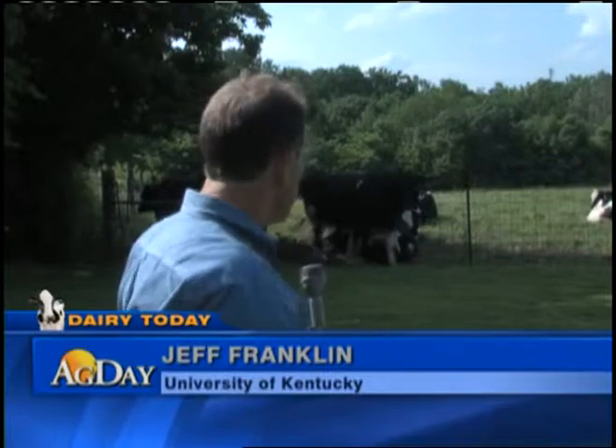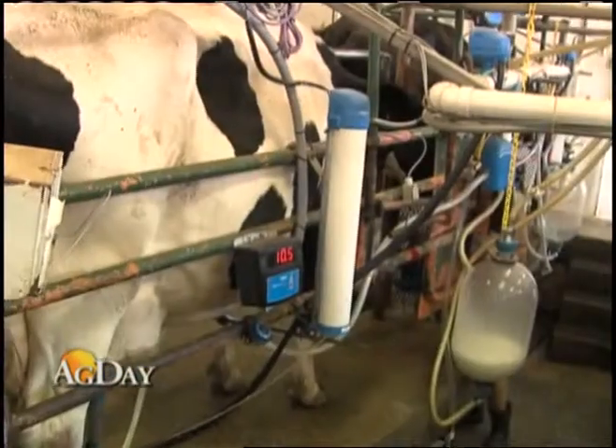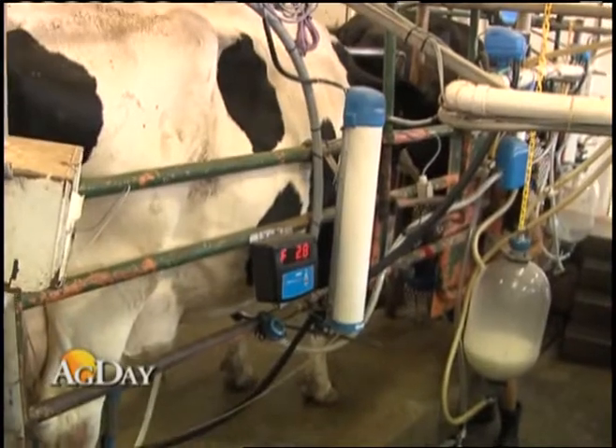The research with the new technology that Dr. Bewley is conducting with these cows here at the UK Dairy will continue for a couple of years, with the hopes that it will benefit the dairy farmer in Kentucky — and not only in Kentucky, but throughout the world.